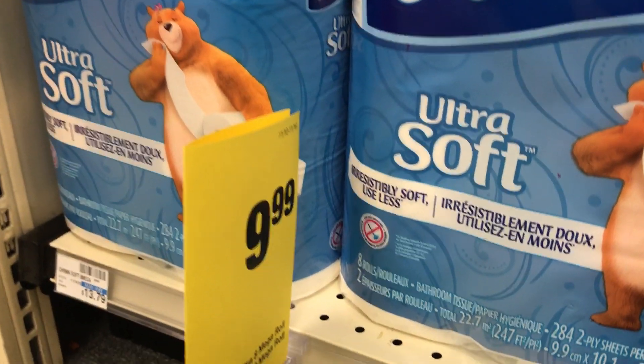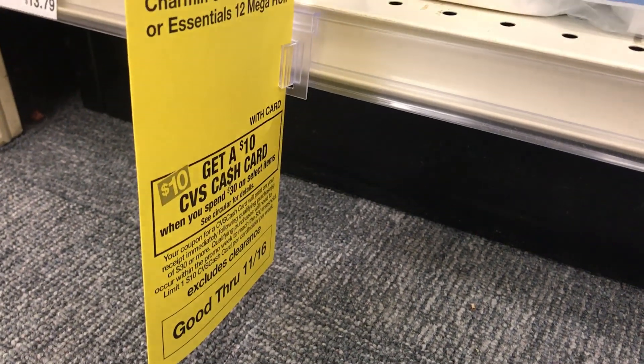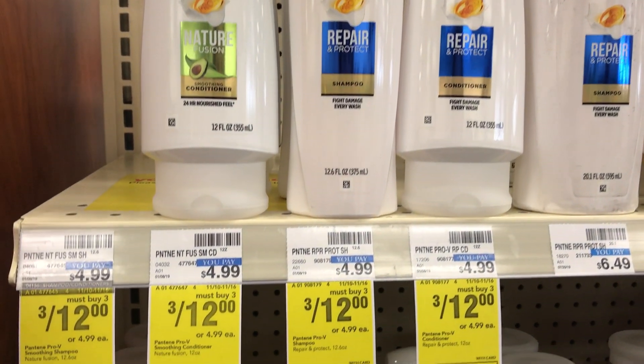The second deal is the cash card deal: grab Charmin or Bounty — specifically the 8-mega-roll Charmin or 6-roll Bounty — along with $30 worth of participating products and you get back a $10 CVS gift card. That deal is mix and match across the store. My plan is to grab the Cottonelle deal first, then grab two Charmins. That puts me at the $40 I need for paper goods. Then I'll grab three Pantenes and use the $5 off Pantene coupon along with another hair care coupon.